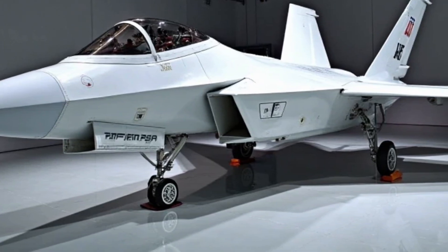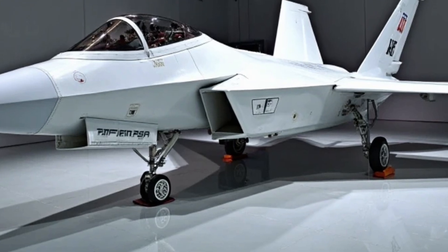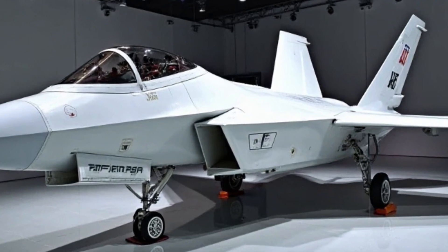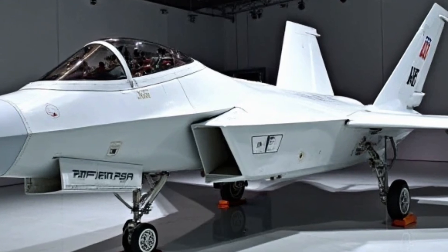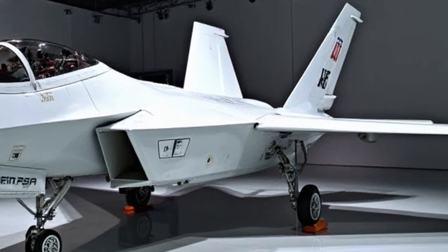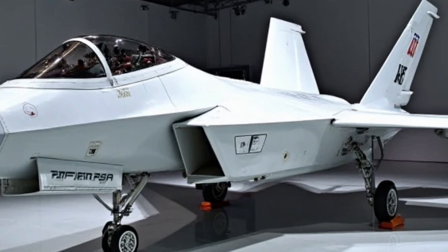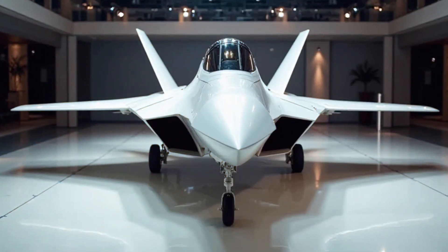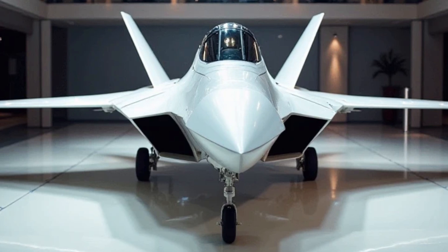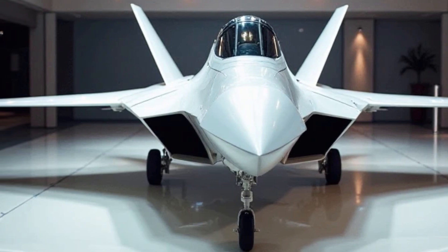Artificial Intelligence integration is another game-changer for the 2025 F-22 Raptor. With AI-powered decision assistance systems, pilots can now receive real-time tactical suggestions based on complex battlefield data. This AI-enhanced system can analyze enemy movements, predict threats, and even assist in maneuvering the aircraft in extreme combat conditions. While the F-22 is still piloted by a human, these AI capabilities provide a significant edge, allowing pilots to focus more on strategy while the system handles routine tactical decisions.